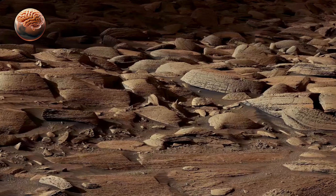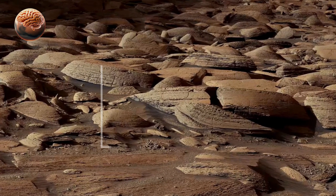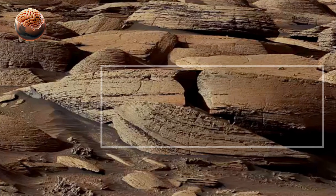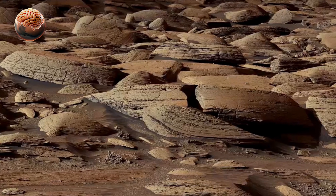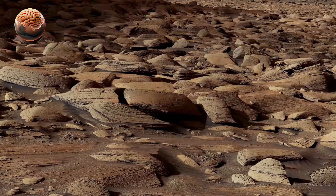This technology not only inspires awe, but also provides vital scientific data. By analyzing these 360-degree views, researchers can study rock formations, identify promising drill sites, and plan safe routes for the rover's journey.